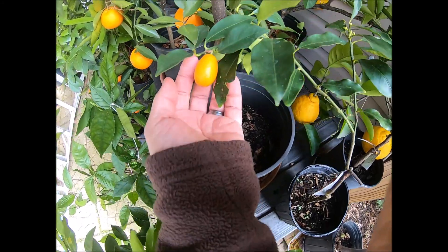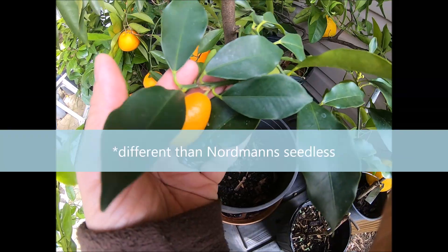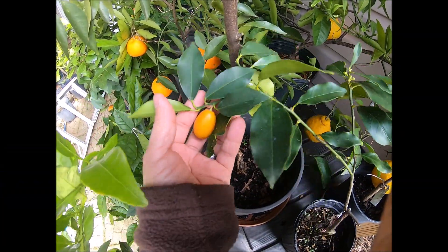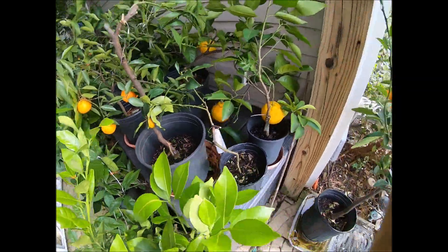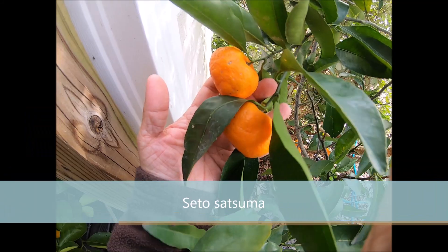This one's kind of rare — this one is a Dr. Brown's seedless kumquat. Supposed to be pretty hardy too.